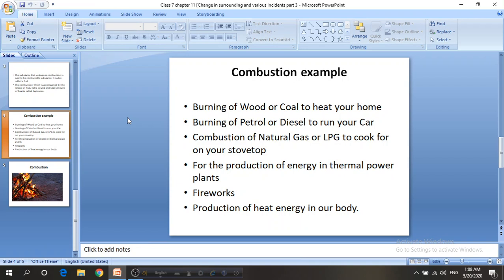Another example of combustion is the burning of a candle. Whenever we light a candle, it burns with the help of oxygen from the air and produces carbon dioxide and water. Some part of the candle melts down and some part burns. So this is a good example of combustion.